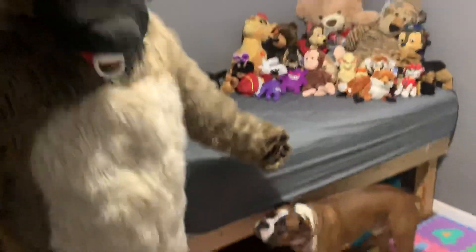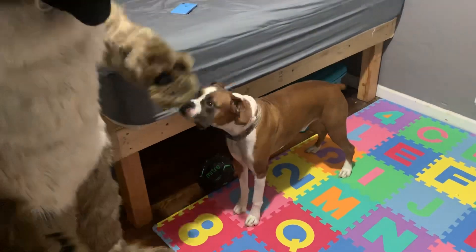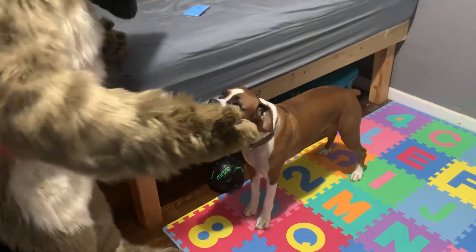Doggo just enjoys coming to the room. I don't know why — he just likes to come to the room. Don't you, Doggo?